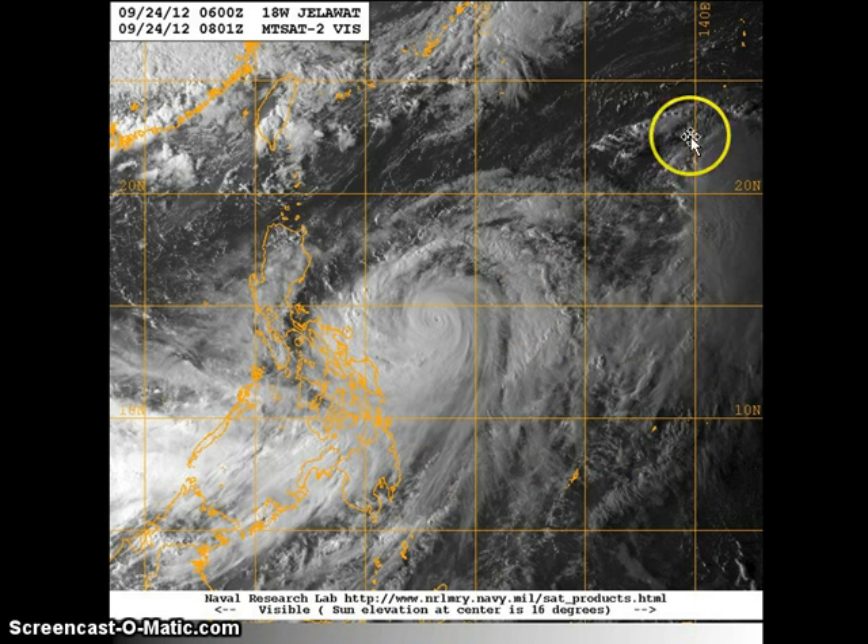I also want to direct your attention to the northeast of Jalawat — this is Tropical Depression 19W. We'll talk about it later in the update. You can see that the monsoon trough is somewhat linked with these two systems, though not directly influencing each other. There is no known Fujiwara effect occurring, and we're not really expecting that to happen.